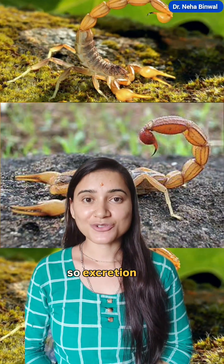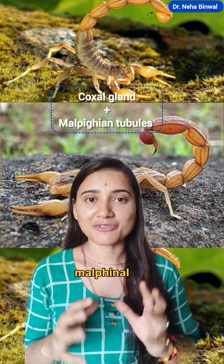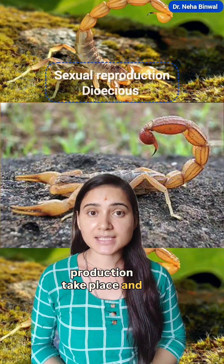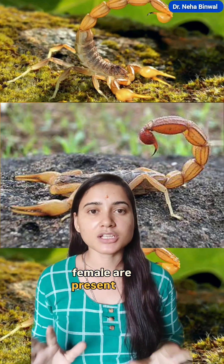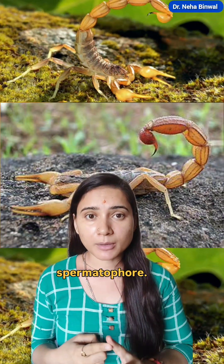If we talk about excretion, it takes place by coxal glands and Malpighian tubules. Regarding reproduction in scorpions, sexual reproduction takes place and the species are dioecious — meaning the male and female are present on separate bodies. Internal fertilization takes place with the help of a spermatophore.